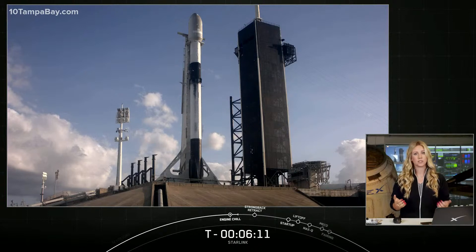If for some reason we don't get to launch today, we have a backup opportunity tomorrow at 6:34 p.m. Eastern.